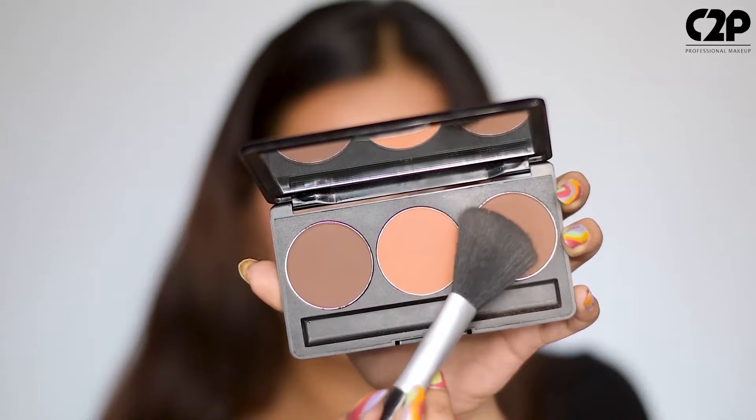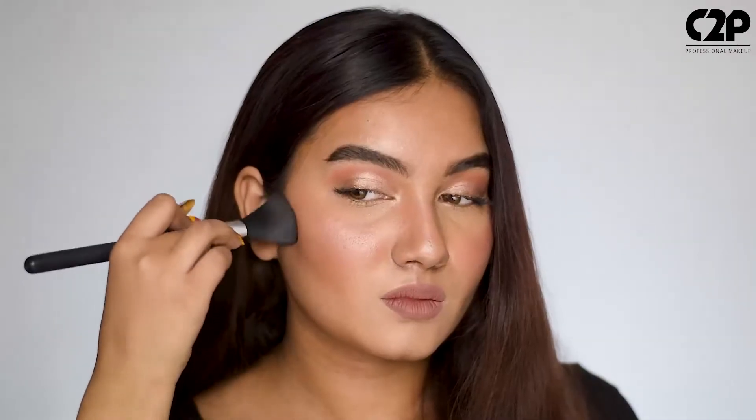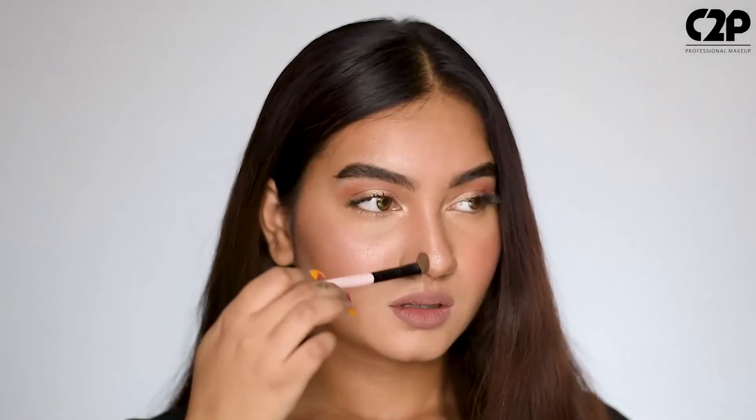Always use your bone structure as guidance when it comes to contouring. Then pick a shade which is slightly darker than your skin tone. Next, blend the powder to create an illusion of shadows around your cheek, nose, and under your jawline for a defined look.